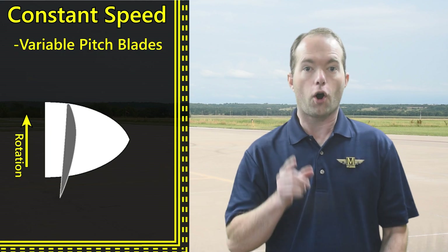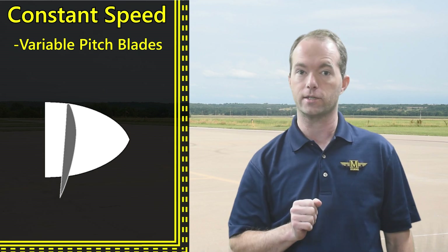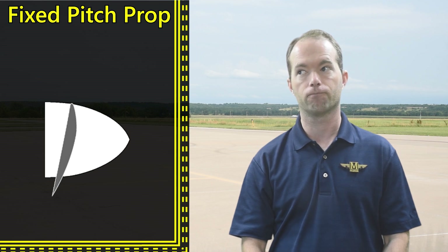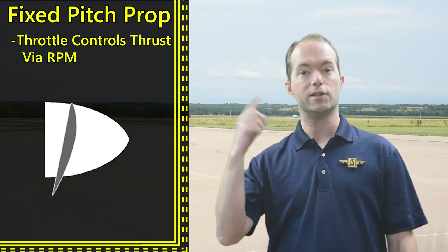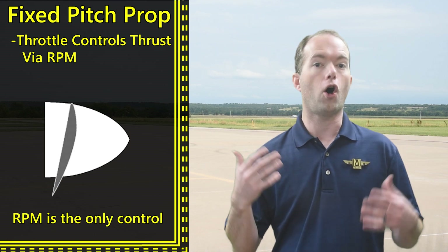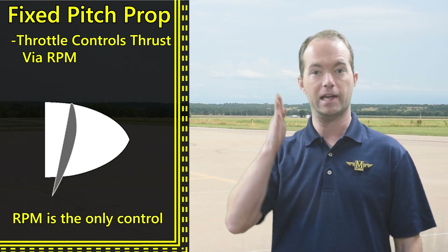Constant speed propellers are variable pitch and they change their pitch to maintain a constant speed. So remember back when you flew fixed pitch props, what did you do when you needed more thrust? You moved the throttle, because you had to spin the propeller faster. To get more thrust, all we can do is turn the propeller faster if the blade pitch is fixed.